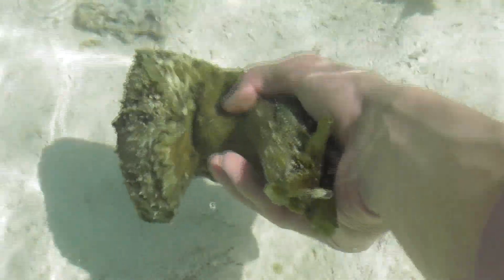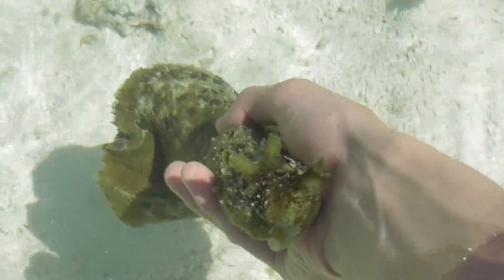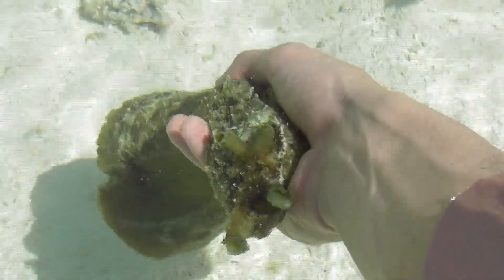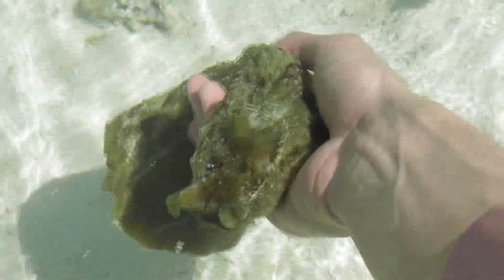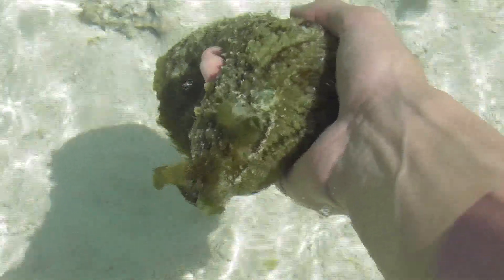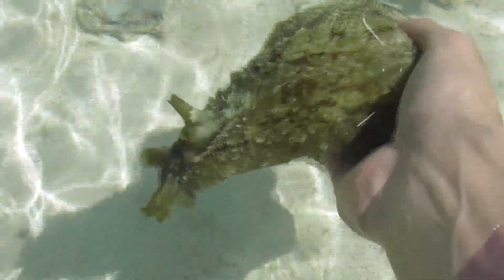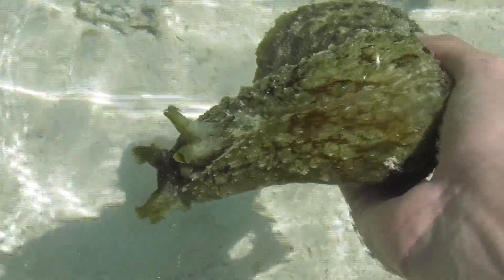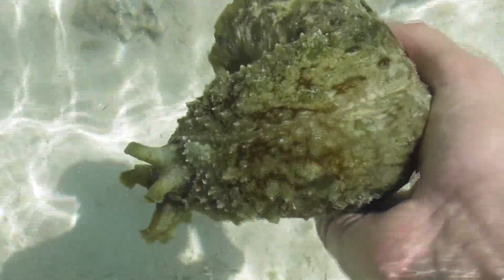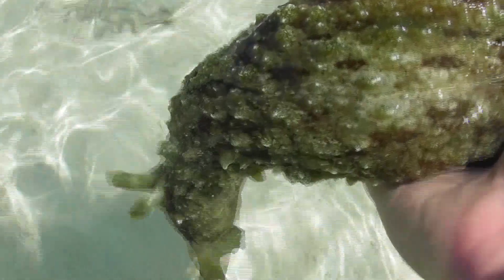As you may be able to tell from the footage, Dolabella auricularia tends to be significantly larger than Aplysia argus, sometimes reaching around 40 centimetres in length, and there are some other prominent differences too. Dolabella also has a distinctively flattened rear end, almost as if it had been spanked a few too many times, and its patterning is even more cryptic than that of Aplysia, so in spite of its larger size it is often even more difficult to notice.